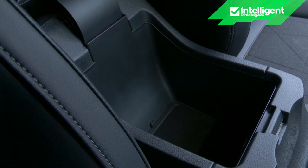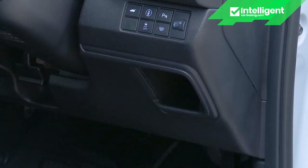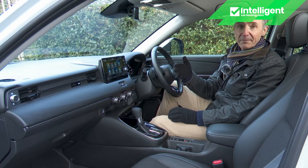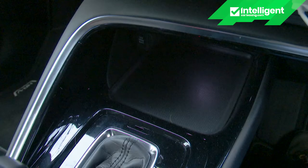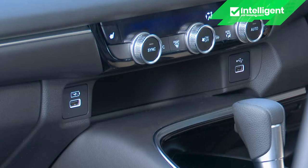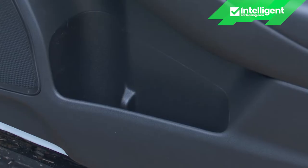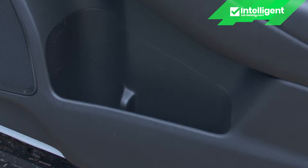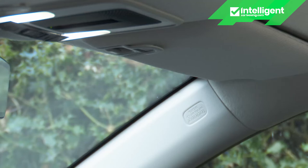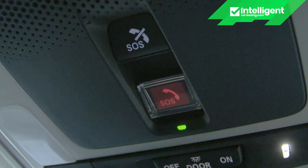Storage is okay but far from class-leading. There's a good-sized glove box, a lidded bin between the seats, and a couple of cup holders with a small augments tray to the right of the steering wheel — though the lack of a lid means things could fall out. There's also a phone tray and 12-volt socket ahead of the gear lever, plus a small storage shelf below the air conditioning controls with USB-A sockets on either side. The small front door bins can each just accommodate a small drinks bottle, and there's no sunglasses compartment.